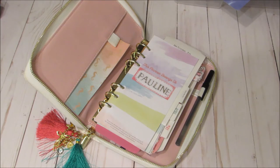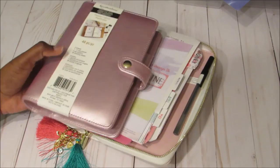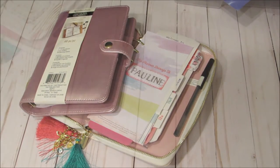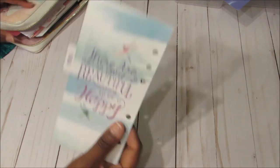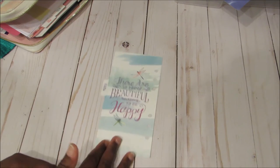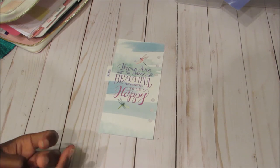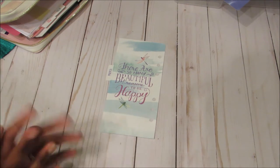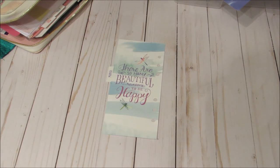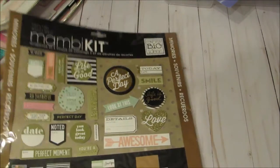If you're interested in seeing how I set up this Recollections Creative Year planner as a wallet, keep watching. The first thing I'm going to do is take out one of the dividers and use it as a template when I make my new card holder dashboards. So I'll use this as a template.